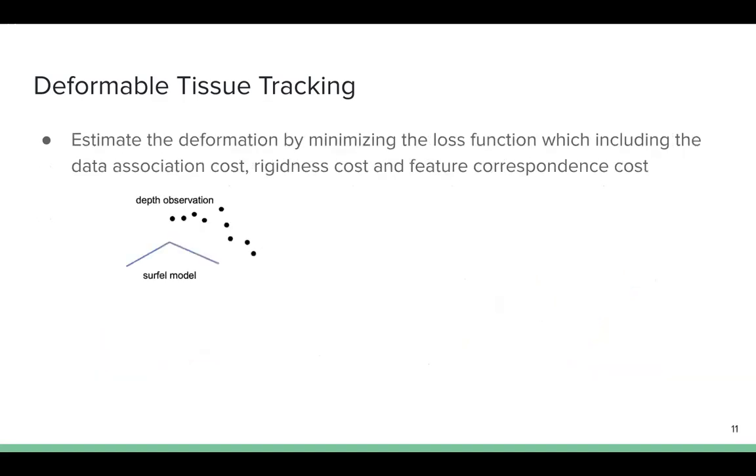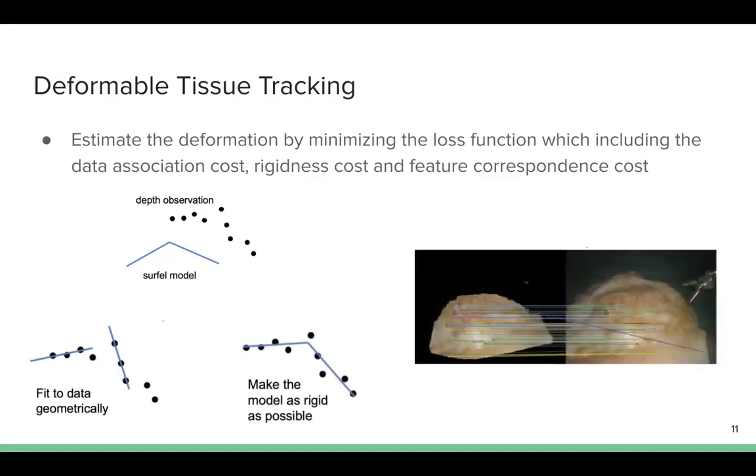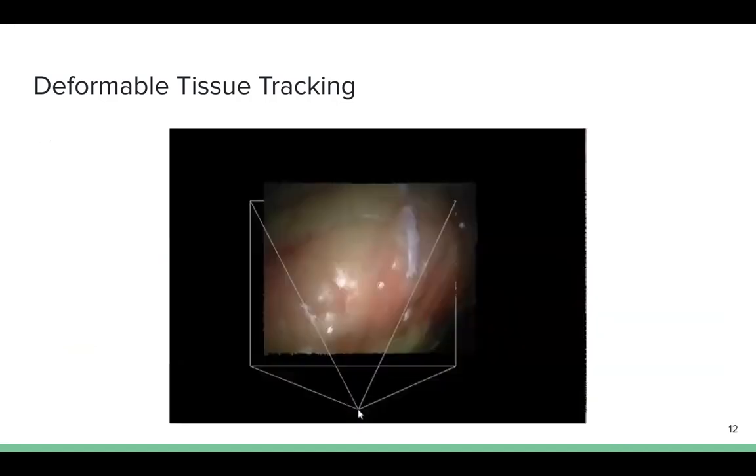Given a new depth observation, the tissue tracker estimates the deformation by minimizing a loss function, which includes data association costs, rigidness costs, and feature correspondence costs. We show that our tissue tracker is able to reconstruct the realistic scene in 3D.